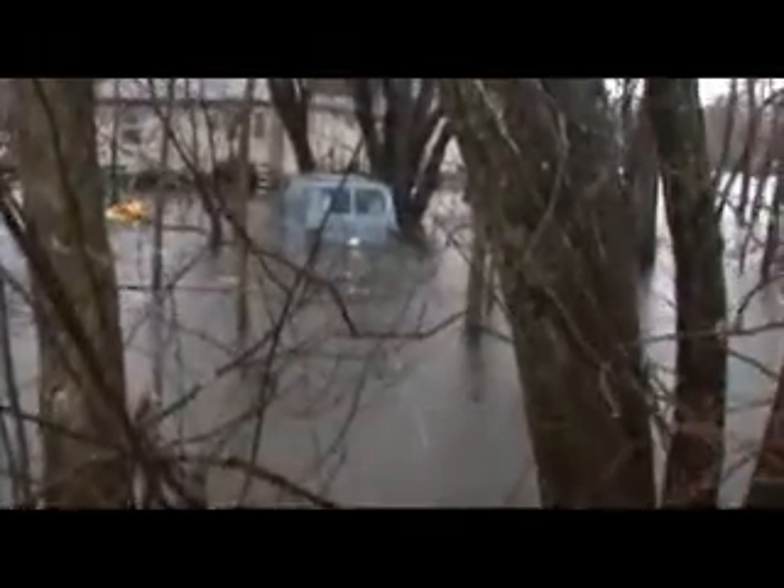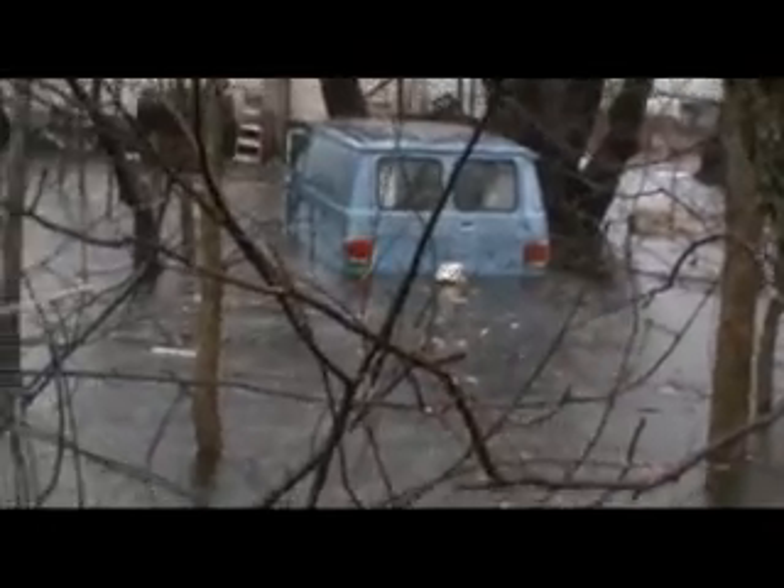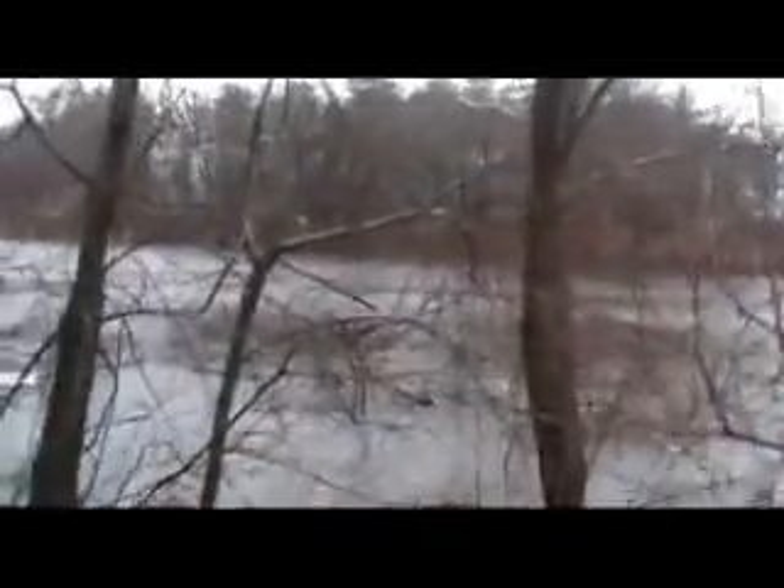We're gonna get out and show you guys a couple of things. This is on the other side — you can see here this guy's got a Chevy van right up, covered. And we're on the north side, this is a little further north than we were a few minutes ago.